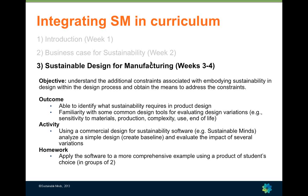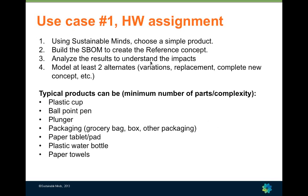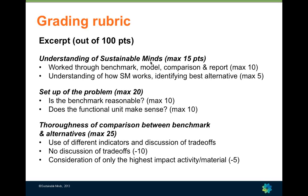We bring Sustainable Minds into the segment of the course focused on design and manufacturing. Specifically, we use Sustainable Minds to consider how design decisions affect environmental impacts across the product life cycle. Students do a homework assignment where they choose a simple product, develop a reference concept, analyze the results to understand the impacts, and then model at least two alternative designs — this is the comparison concept Terry was discussing.